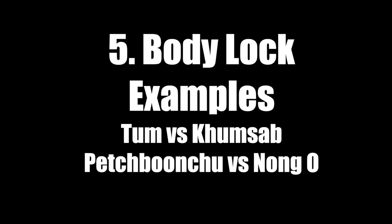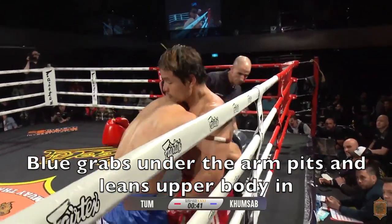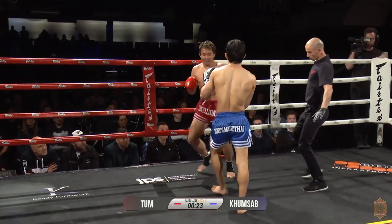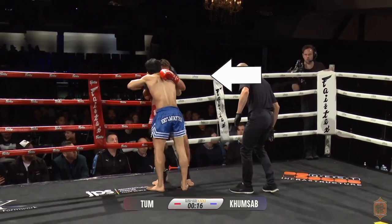The body lock is very effective at stalling. A lot of times if you are grabbing the lower part of the body, the referee will break it and call it a foul, especially if you're trying to break the lower back. But in these examples, neither athlete does. Blue comes in and grabs right under the armpits and leans his upper body in. Red is going to drop his weight to prevent the knees and also uses his hands a little bit. Blue is heavy with the upper body and strikes primarily to the lower body with those knees.